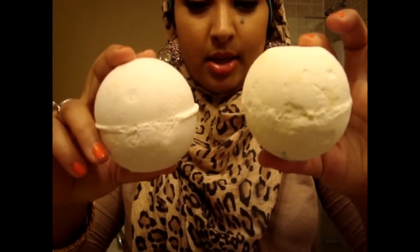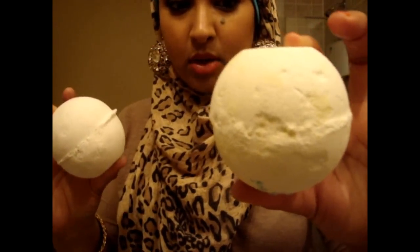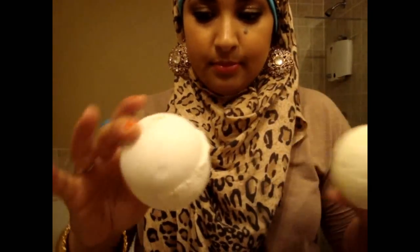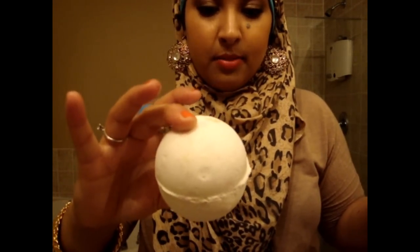That's pretty much the sum of my Lush products. I do have some bath bombs — I only have these two right now. One is called Dragon's Egg and I forgot the other one's name. I haven't tried them yet but they smell so good. Apparently one turns the bathwater an orange color with glitter, and the other turns it green. I'm excited to try them.